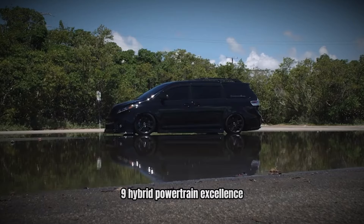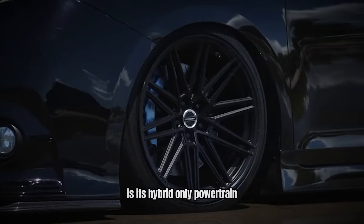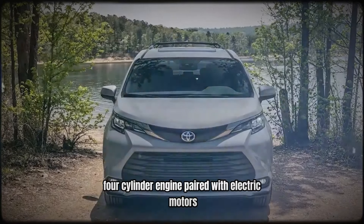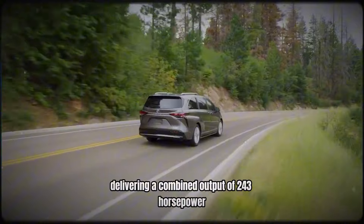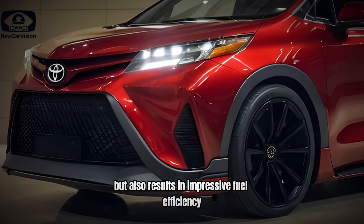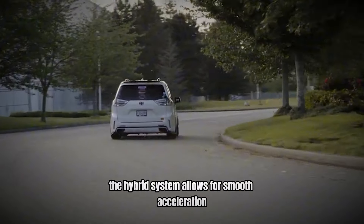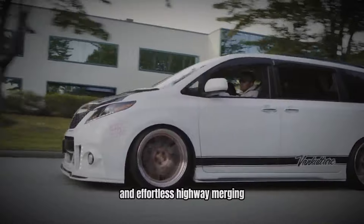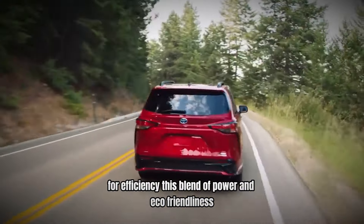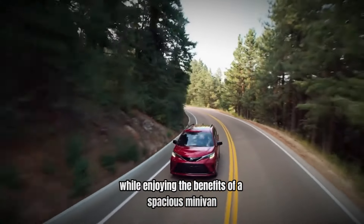Number 9: Hybrid Powertrain Excellence. One of the standout features of the Toyota Sienna is its hybrid-only powertrain. The Sienna is equipped with a 2.5-liter, four-cylinder engine paired with electric motors, delivering a combined output of 243 horsepower. This unique setup not only provides robust performance, but also results in impressive fuel efficiency, estimated at around 36 miles per gallon combined. The hybrid system allows for smooth acceleration and effortless highway merging, ensuring that families won't sacrifice performance for efficiency. This blend of power and eco-friendliness resonates with families looking to reduce their carbon footprint while enjoying the benefits of a spacious minivan.